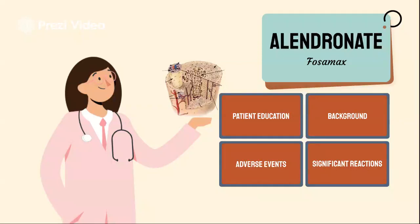Hello everyone. Today's drug is going to be Alendronate, also known as Fosamax. We'll start with patient education.